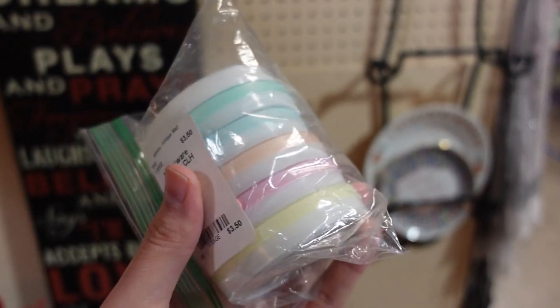Hello, it's Jeffrey with Real Nifty Vintage and today we are here at Midway Antique Mall near Columbia, Missouri. I just found some Tupperware coasters.